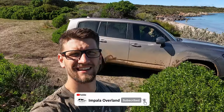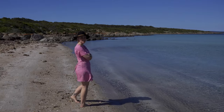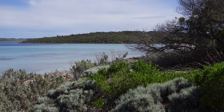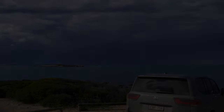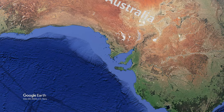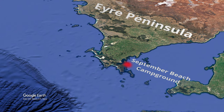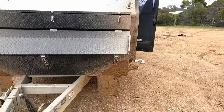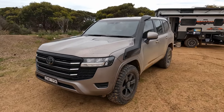My dusty bronze 300 series is probably a muddy bronze 300 series at the moment. Welcome to September Beach Campground in the Eyre Peninsula in South Australia. Super muddy road to get here — the van is just pelted with mud. The 300 has been sublime towing; barely even know the van's there. The weather has been quite feral.